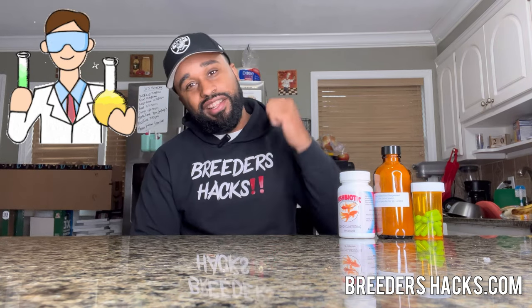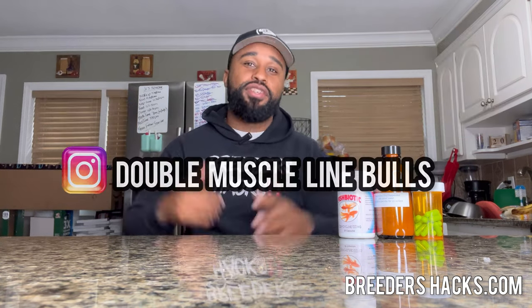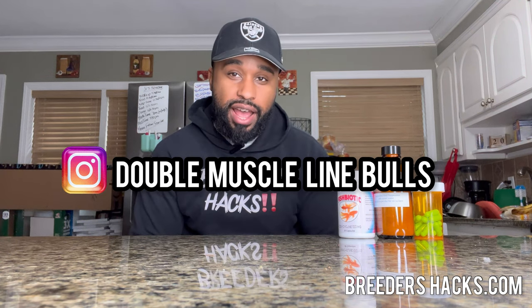So what's going on? It's your boy, the dog breeding educator, the dog breeding scientist, Mr. Double Muscle Line Bulls, bringing you another episode of Breeders Hacks.